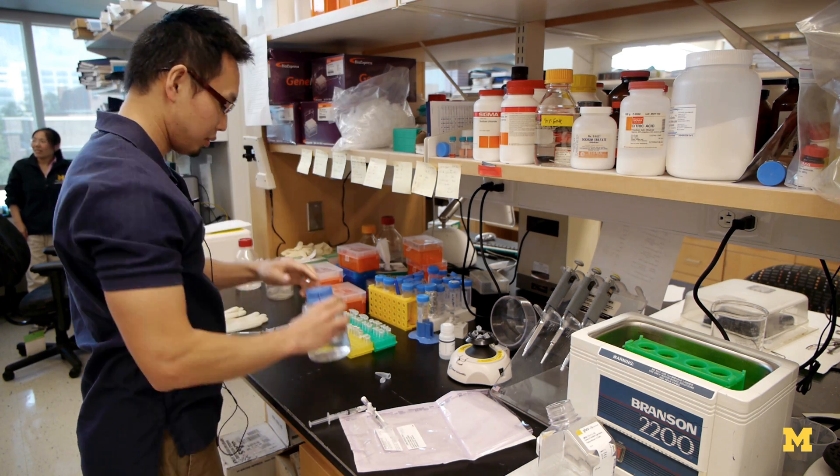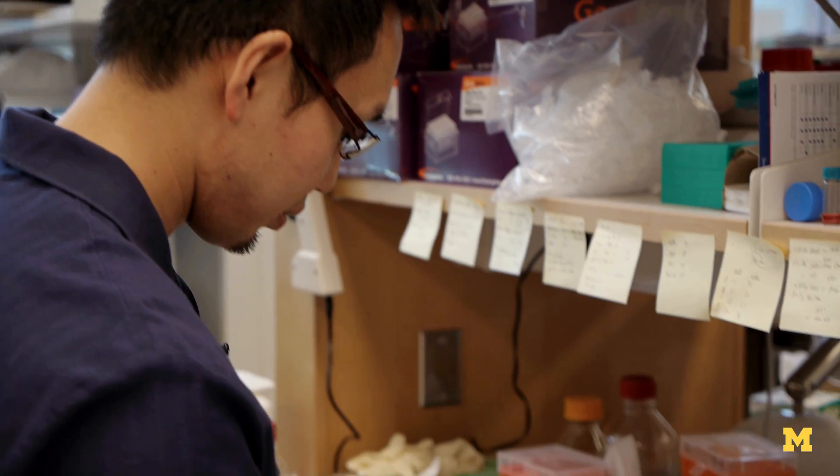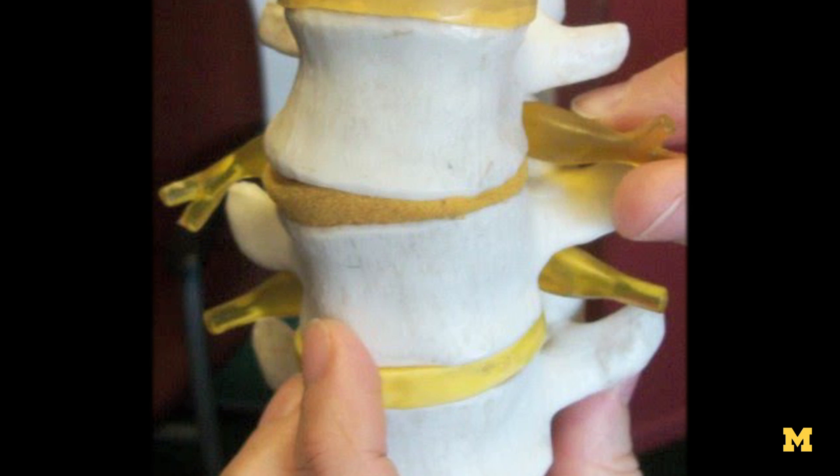Our research is looking at simvastatin, which is a common cholesterol-lowering medication. Besides its use in cholesterol, we think there's another application it can be used for, and that's in retarding or reversing the degenerative process for the intervertebral disc.